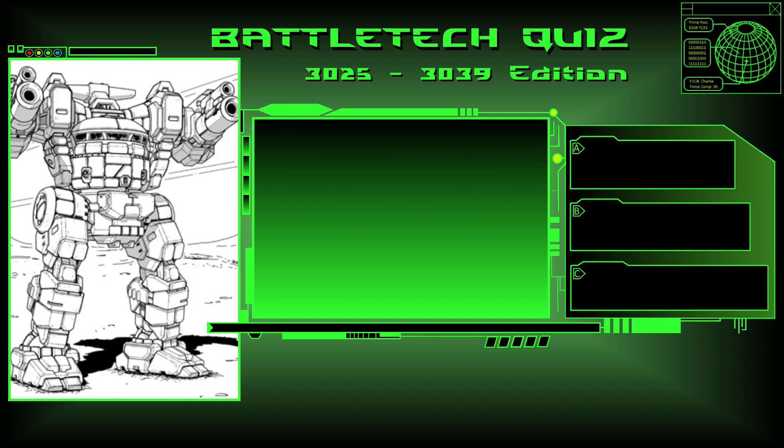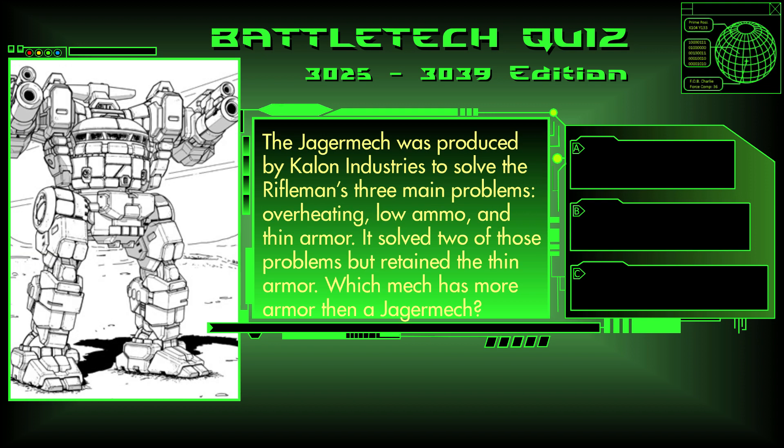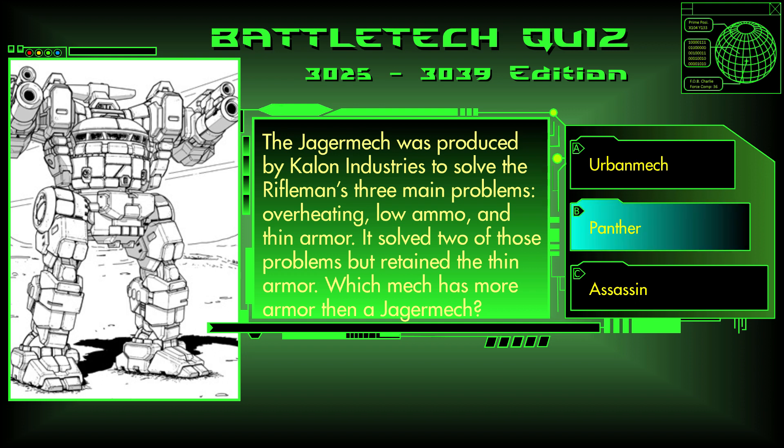Question 25. The Jaegermech was produced by Kallon Industries to solve the Rifleman's three main problems: overheating, low ammo, and thin armor. It solved two of those problems but retained the thin armor. Which mech has more armor than a Jaegermech? Is it an Urbanmech, a Panther, or an Assassin? The answer is B, the Panther.